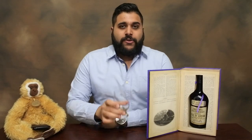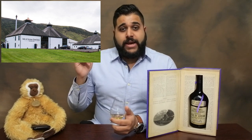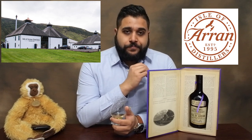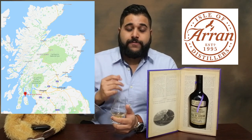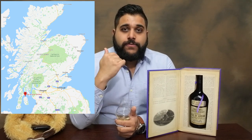In terms of my review style structure, we start with the age — this is a non-age dated whiskey. It's bottled at an ABV of 56.8%. The cask selection is bourbon quarter casks transferred into Madeira casks. The distillery is the Arran Distillery, the company is Isle of Arran Distillers Limited, and the region is the Islands of Scotland — located southwest of Glasgow, accessible by ferry.